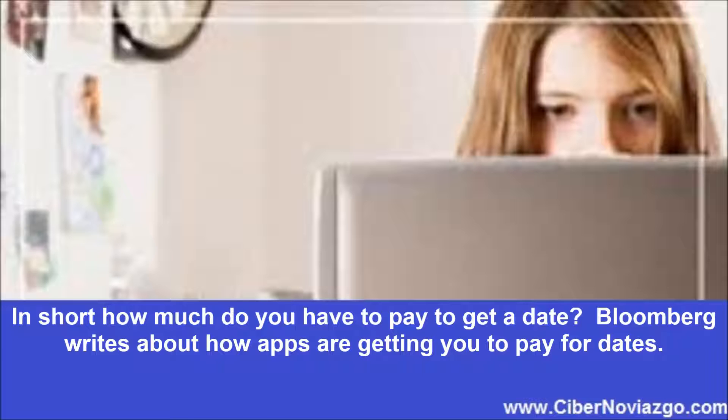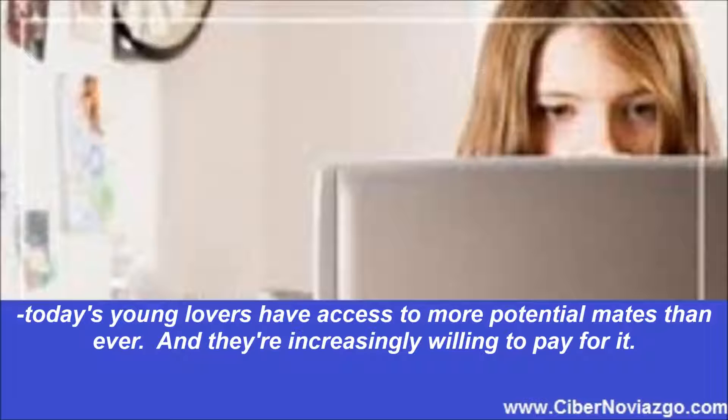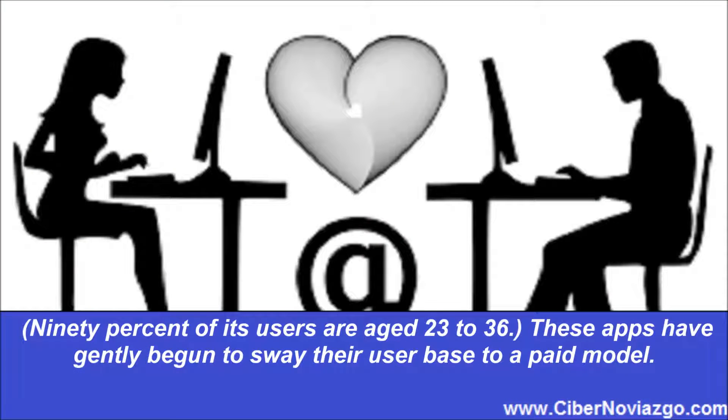Bloomberg writes about how apps are getting you to pay for dates. Between the countless mobile dating services on the market — Bumble, Tinder, Grindr, Her, OkCupid, Scruff, and Hinge among them — today's young lovers have access to more potential mates than ever, and they're increasingly willing to pay for it. Among millennials' favorites are swipe pioneer Tinder, Sadie Hawkins-inspired Bumble, and Hinge, which boasts the most millennial-dominated user base: 90% of its users are aged 23 to 36.